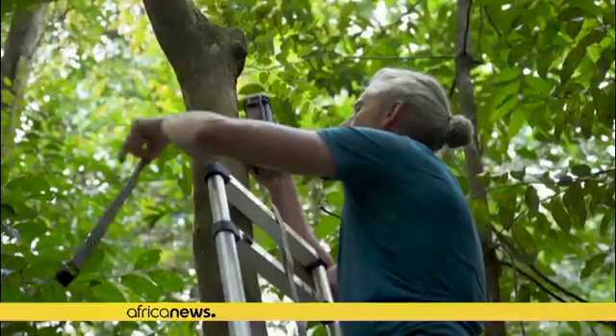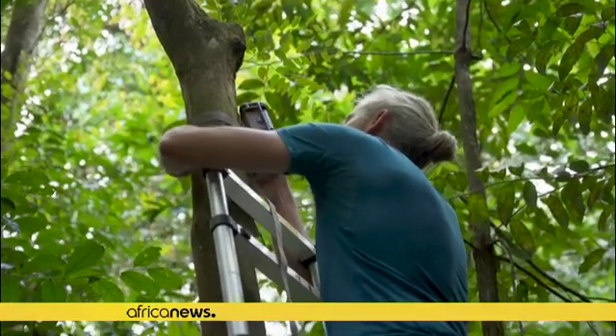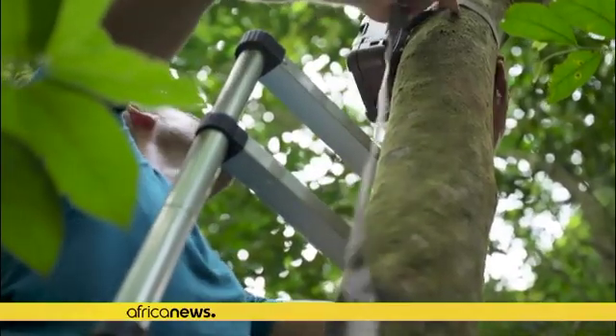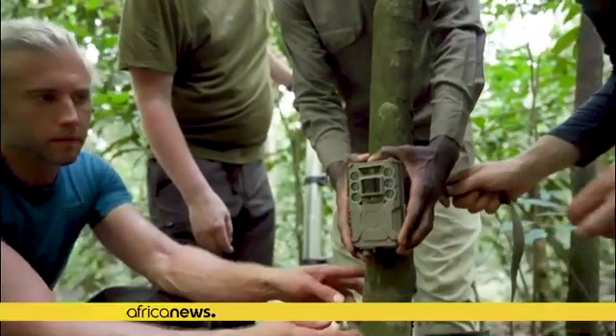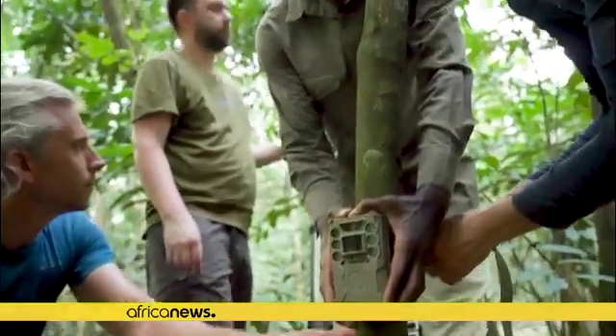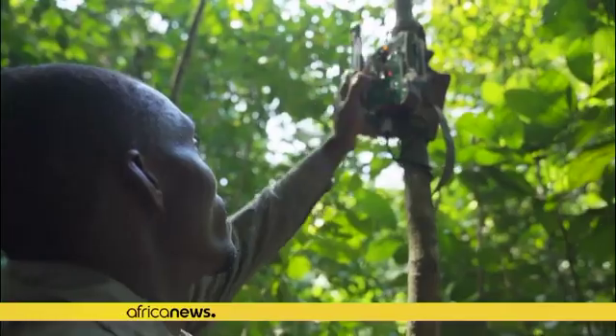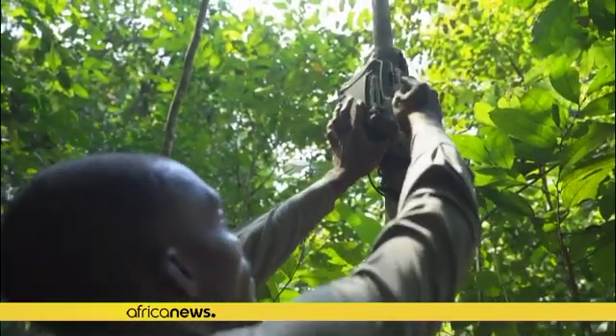At the moment, rangers mostly use camera traps that need to be physically checked to see what's recorded on them, making it difficult to know what is happening in real time. The tech startup has tested the boxes in the Netherlands, Gabon, and Slovenia, and is now deploying them in real life anti-poaching efforts.